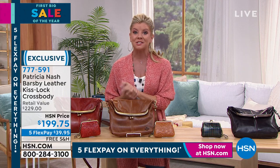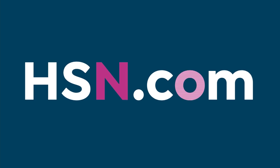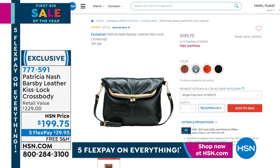Brand new on the day today. If you're in the ordering process you can search by item number and check out right now. Our newest brand new silhouette with that true 70s vintage style — where it was inspired — item number 777-591.